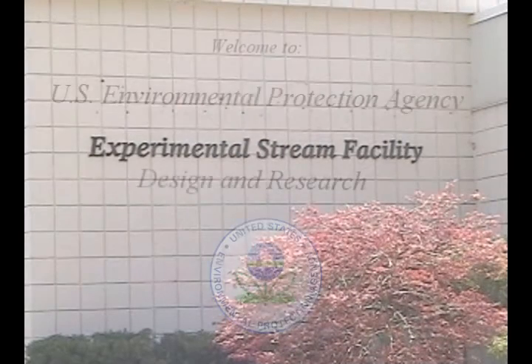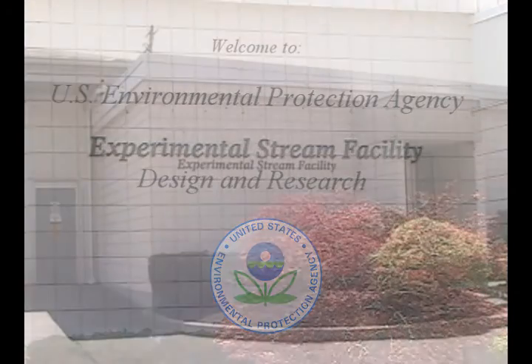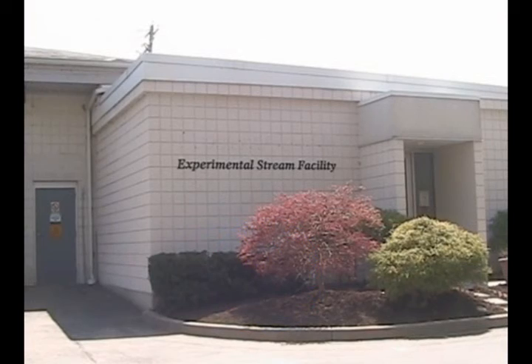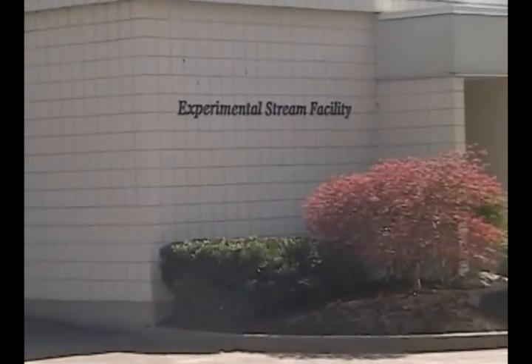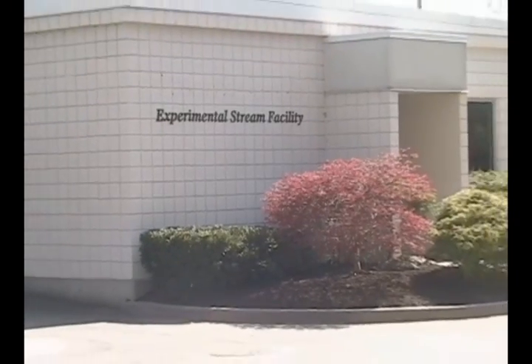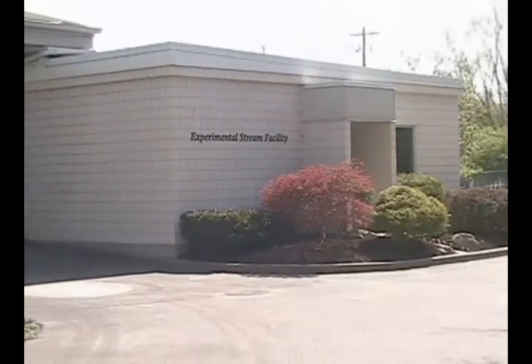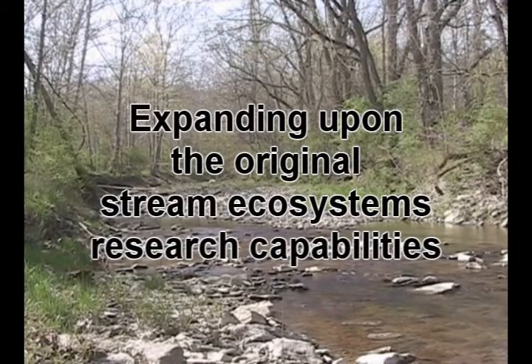The Experimental Stream Facility was put into operation in 1987 by Procter & Gamble for risk assessment research on stream ecosystems. Today, the National Risk Management Research Laboratory of the U.S. Environmental Protection Agency leads research in the facility, expanding upon its experimental foundation to help the agency address multiple research needs related to protecting the health of stream ecosystems.